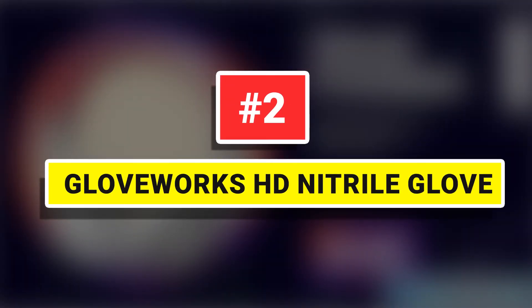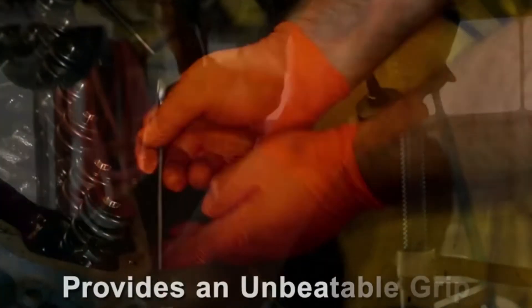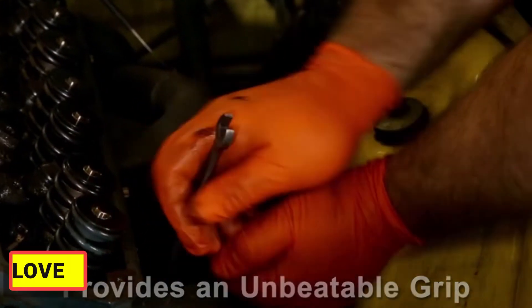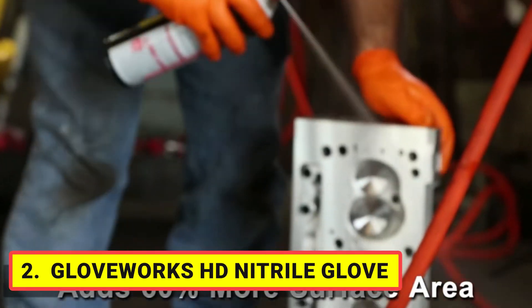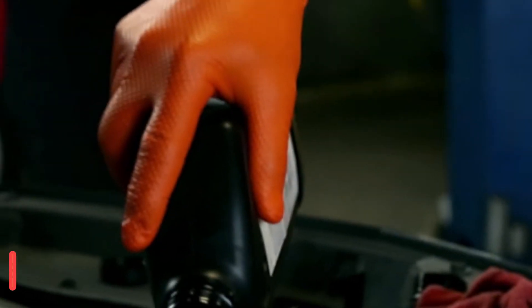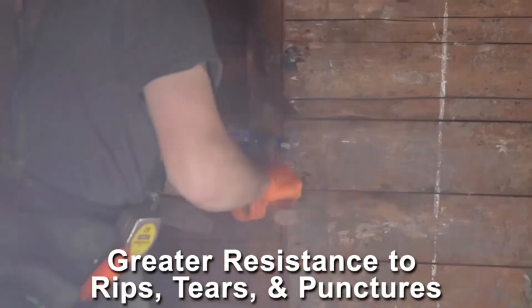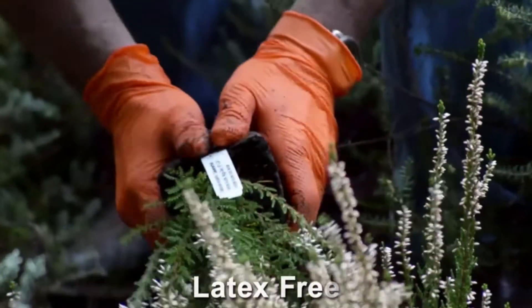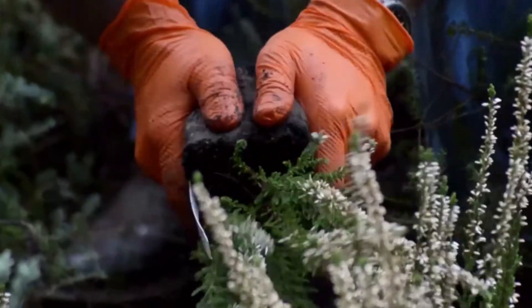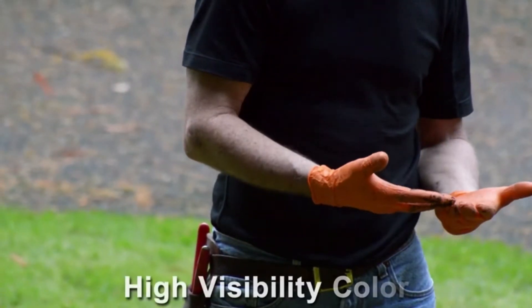Number 2. Gloveworks HD Nitrile Gloves. Our premium 8mil Nitrile Gloves provide better puncture resistance and deliver excellent barrier protection against grease, gasoline, and other petroleum-based chemicals. A textured surface provides 60% more surface area than standard Nitrile Gloves and channels away liquids for a better grip on small objects and tools that are wet or slippery. High Visibility Orange demands to be seen even in darker environments, improving safety on the job site. Great for mechanic, automotive, and manufacturing settings.